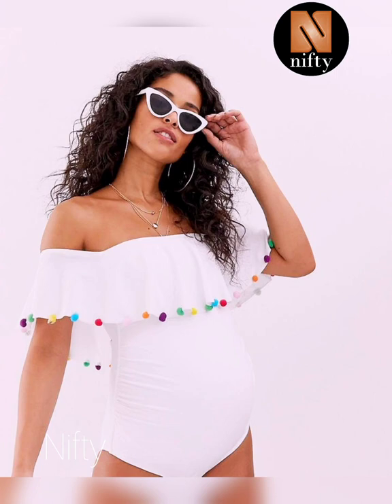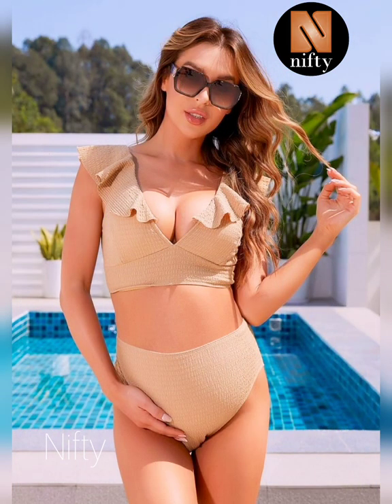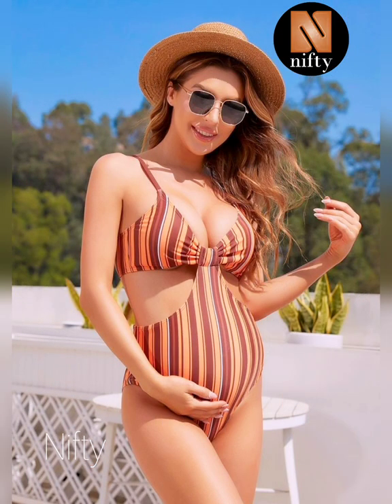Welcome to Nifty, a dedicated YouTube channel for your lifestyle and fashion updates. You can keep up to date yourself with the latest and exceptional ideas. I shall try to bring all trending and latest ideas every day. If you need any particular information, you can mention it in the conversation. In this video, you shall see the latest maternity swimsuit designs.